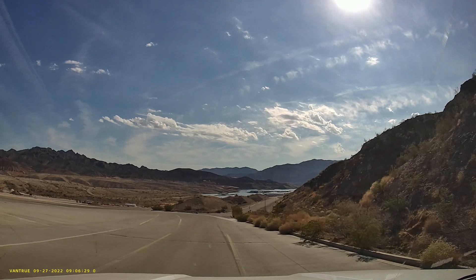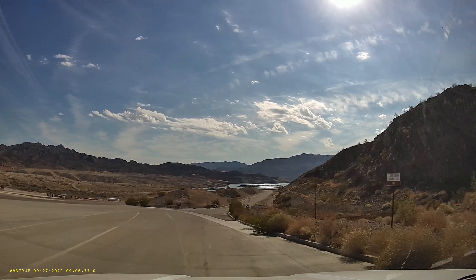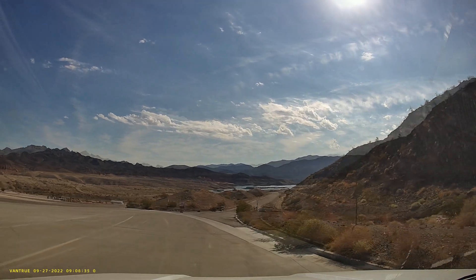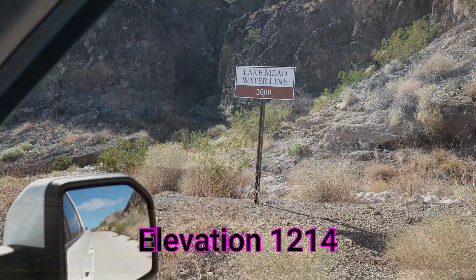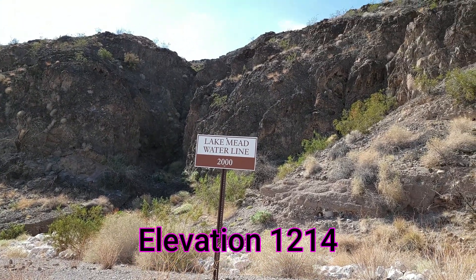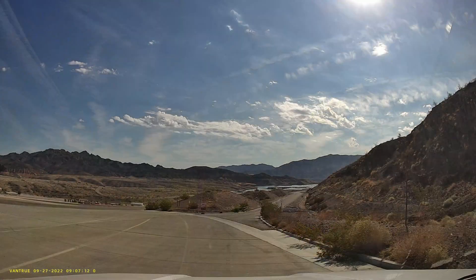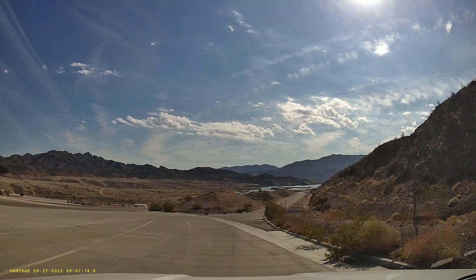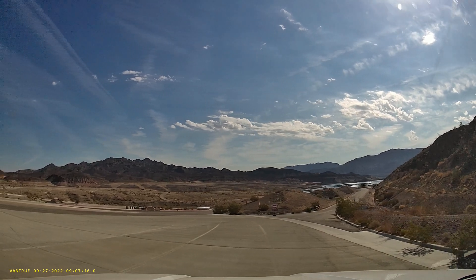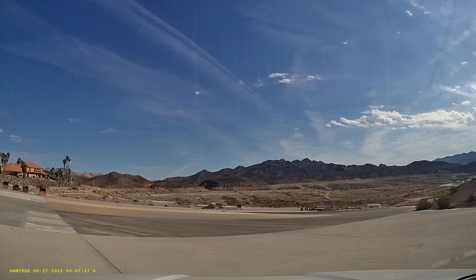On the right-hand side you can see the Lake Mead water level marker for the year 2000 — way up here. Now take a look at where you're at now, and we're going to drive down to where the next marker is.